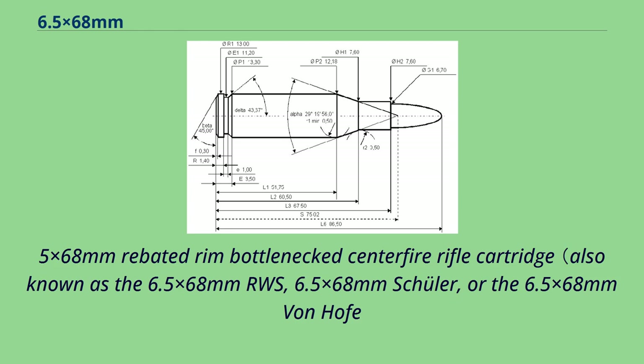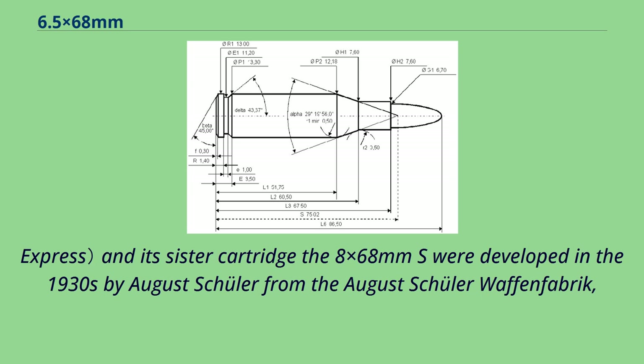The 6.5x68mm rebated rim bottleneck centerfire rifle cartridge, also known as the 6.5x68mm RWS, 6.5x68mm Schuller, or the 6.5x68mm Vanhoefa Express, and its sister cartridge the 8x68mm S, were developed in the 1930s by August Schuller from the August Schuller Waffenfabrik.